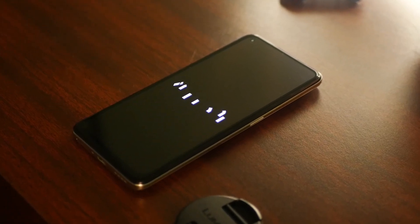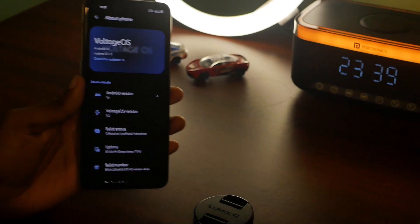This is VoltageOS 5.2 for the Realme GT2. It's built on Android 16 and I've been using this ROM for a couple of days.